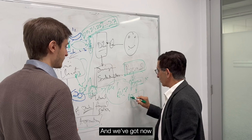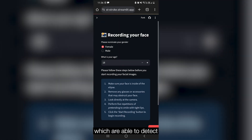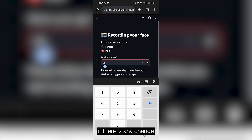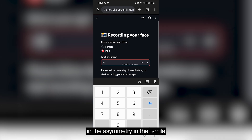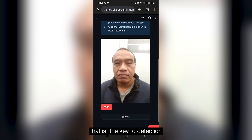We now have AI tools and image processing tools which are able to detect if there is any change in the asymmetry of the smile. That is the key to detection in our case.